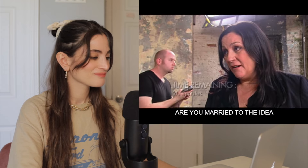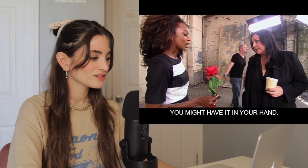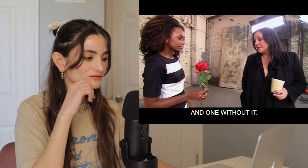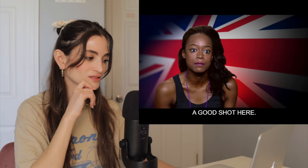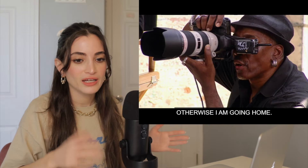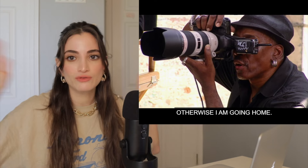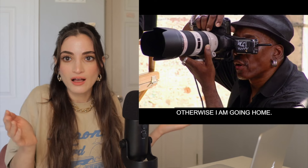Are you married to the idea of that rose? Because that rose doesn't make sense in your hand. You can always lose the rose. If I were you, I would do one shot with it and one without. I was like, okay, I'm screwing up as a leader here. I've got to put out a good shot here, otherwise I am going home. I love that — very direct, to the point. Just tell me if you don't want this. Kelly said do one shot with it, one shot without. That's awesome, very simple.